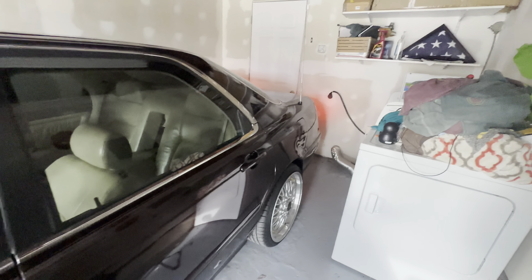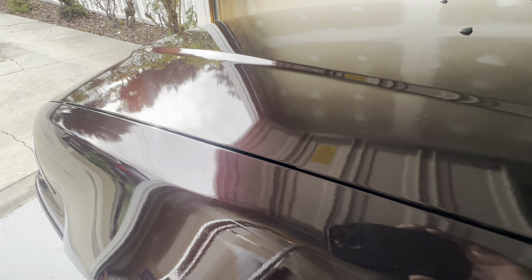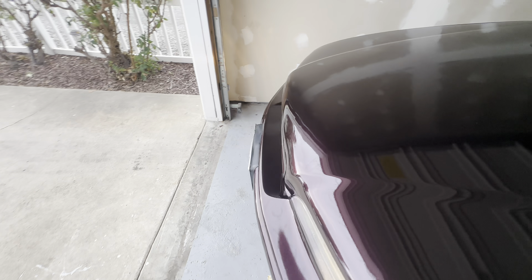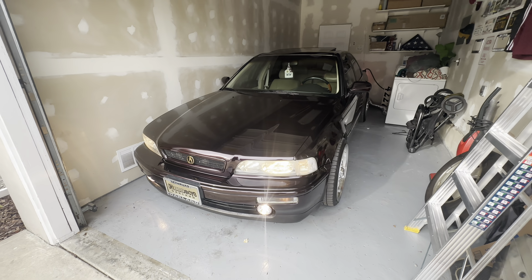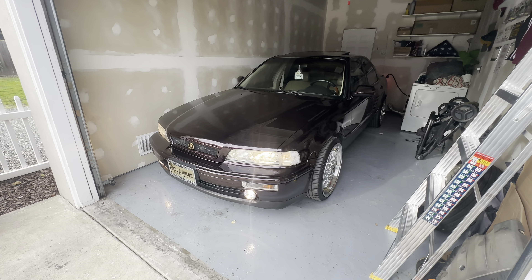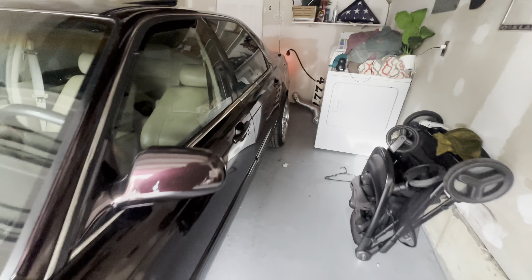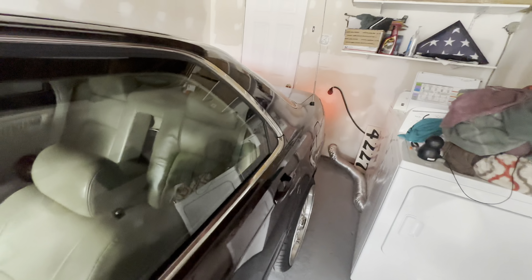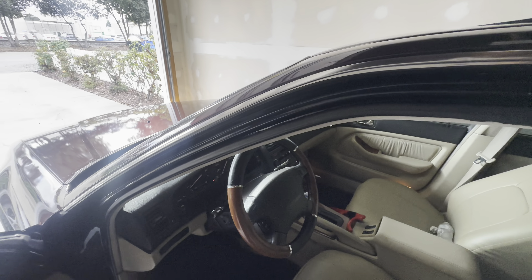Y'all see Big Ledge — she over here purring, looking good. Y'all hear it? Smooth as a whistle, baby. She ready to ride. But yeah, we about to go ahead and hop in this car, take a ride, go get something to eat real quick, and then come back and we're going to hop online and look at some shocks, look at some coilovers.